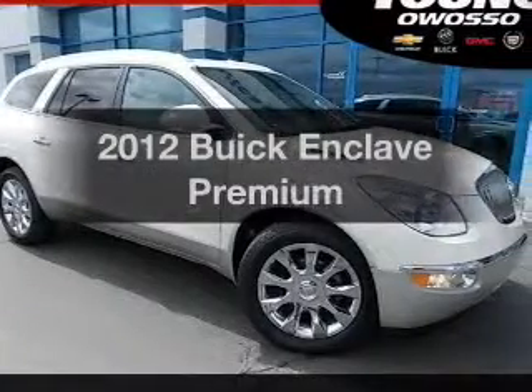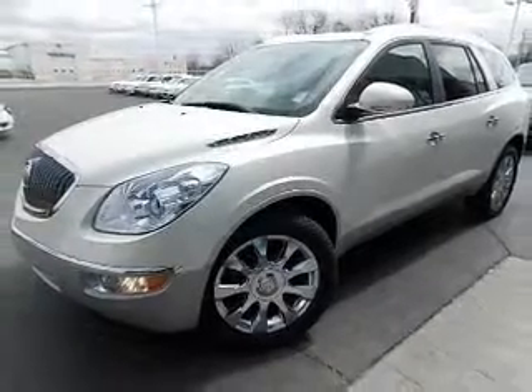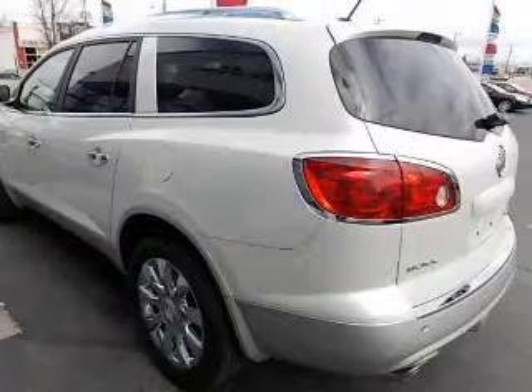Imagine yourself in this 2012 Buick Enclave. Travel the roads in style and comfort in this great vehicle. The powertrain includes all-wheel drive with a reliable six-cylinder engine that responds smoothly to its six-speed automatic transmission. Premium wheels lend a distinctive appearance.